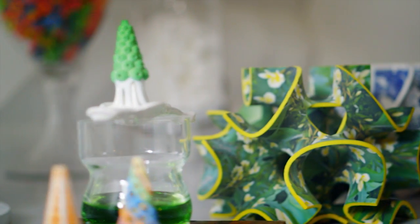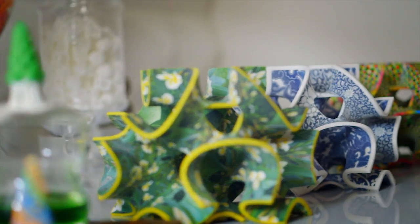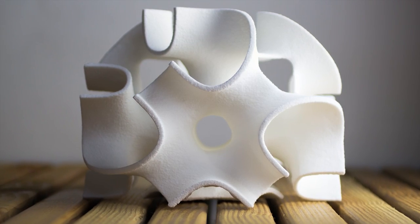Welcome to The Sugar Lab. The Sugar Lab is 3D Systems' digital bakery that uses 3D printing technology to print with sugar.